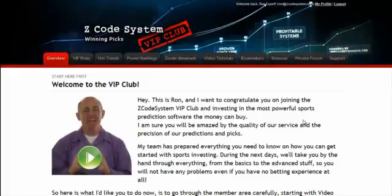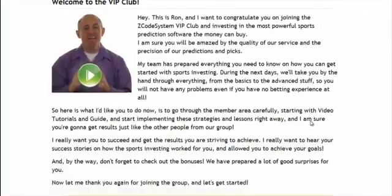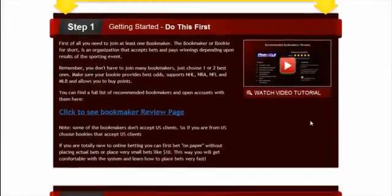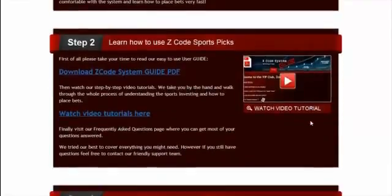I'm sure you'll be amazed by the precision of our predictions and picks and the quality of the members area. So let's check out what's inside. When you join us first, you'll go directly to the overview page with Ron's welcome message video and important links to the qualified or recommended bookies, our video tutorials, and the quick start guide that'll help you get started right away.